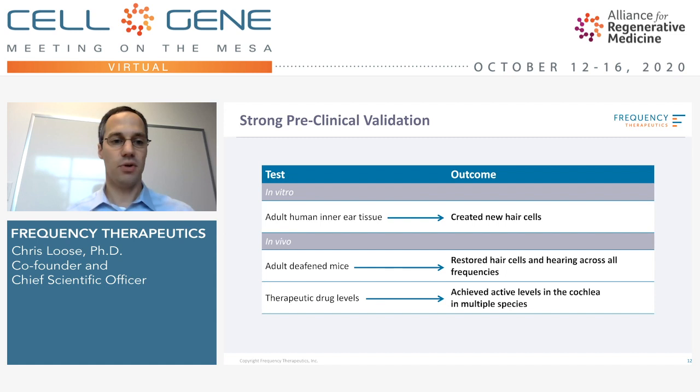We used adult mice with very extreme noise deafening models where hair cells are knocked out, and we showed we could both restore hair cells and improve hearing function across all frequencies. Finally, we've done a great deal of work on drug delivery showing that we can obtain therapeutic levels of drug in the cochlea in a variety of species using a simple intratympanic injection, which is used for steroids and antibiotics routinely. So we can get the drug to the target, it can activate cells and form new hair cells, and those hair cells have the potential to reconnect and have function. It was really this preclinical package plus a strong safety package that led us to the clinic.